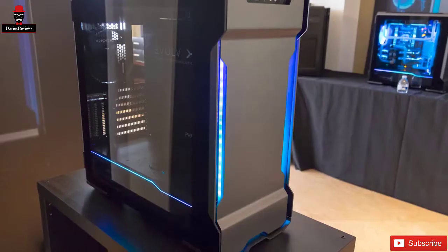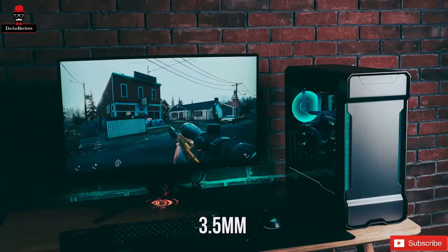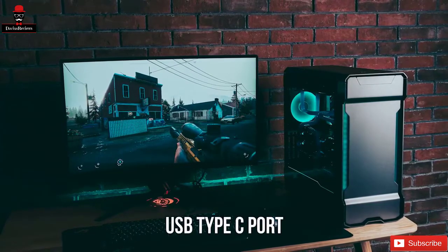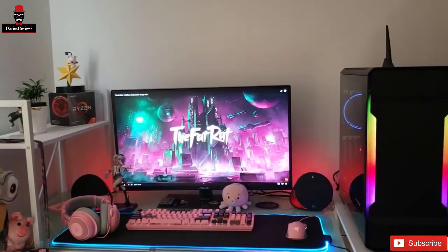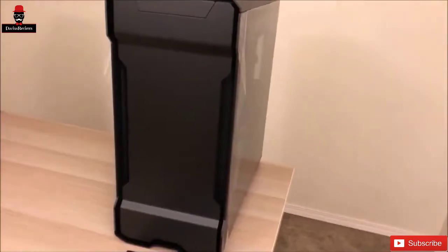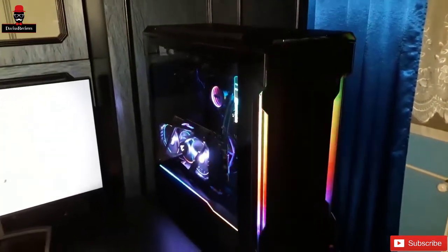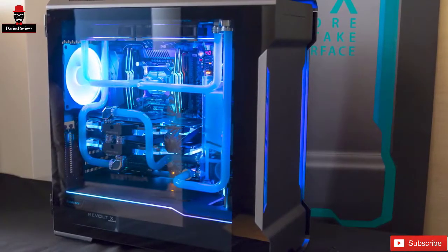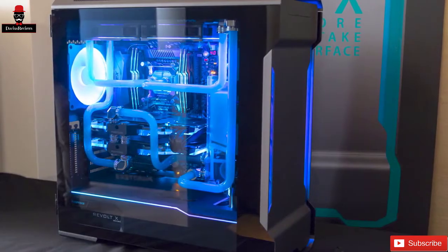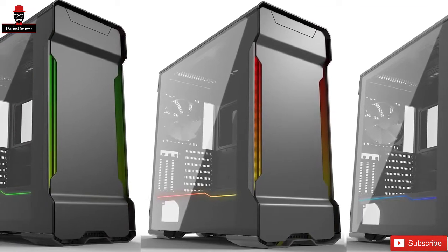I/O is important, and the Phanteks Evolve X covers most of your bases with two USB 3.0 ports, a single 3.5mm headphone jack, and a single USB Type-C port. You might be worried about two systems under one roof generating too much heat, but the Phanteks Evolve X has been designed specifically with the installation of a dedicated water cooling system in mind. This means you'll be able to maintain those icy temperatures that ensure a long and healthy lifespan for your precious internals. At the end of the day, this is a case that appeals to a very specific type of user, and if that's you, you'll absolutely love the Phanteks Evolve X — a well-built, well-supported, and well-specced bit of kit.